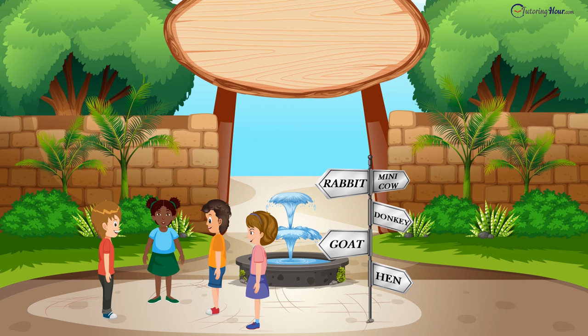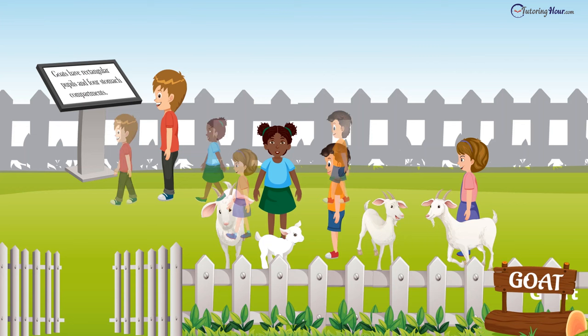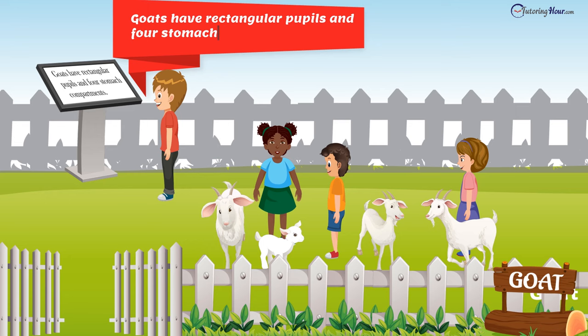Oliver wore the hat of a guide. He took Chloe, Bella, and Elvis to the goat pen first. "Goats have rectangular pupils and four stomach compartments," Oliver read aloud.